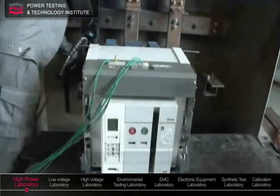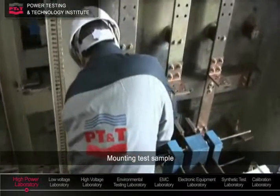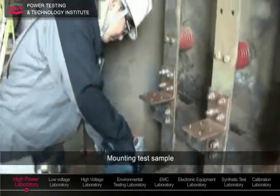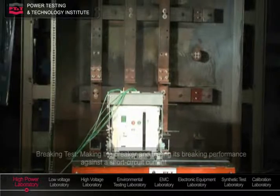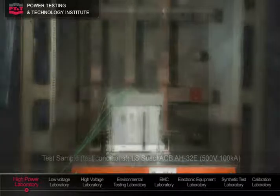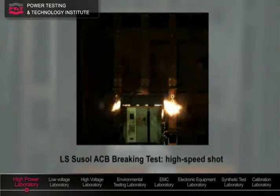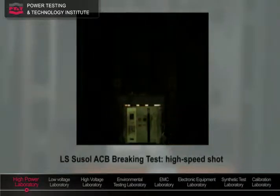This is a successful case of an ACB braking test. ACB is installed on a base plate and connected with bus bars based on the rated current to build the short-circuit testing circuit. LSU-Soul ACB has successfully cleared the test current without any damage on its appearance.